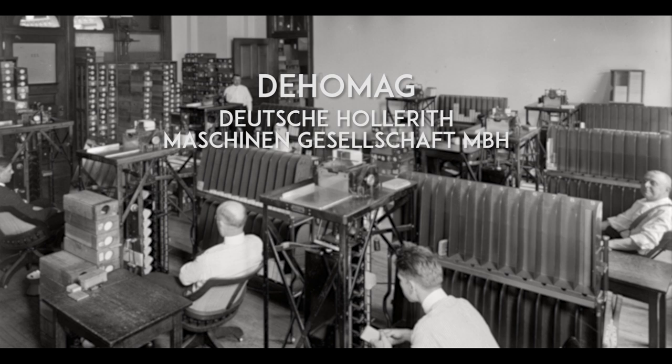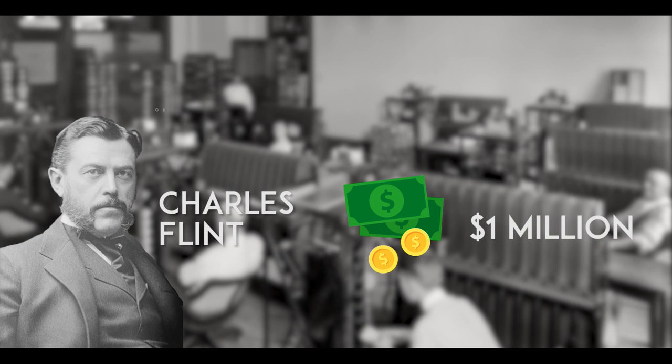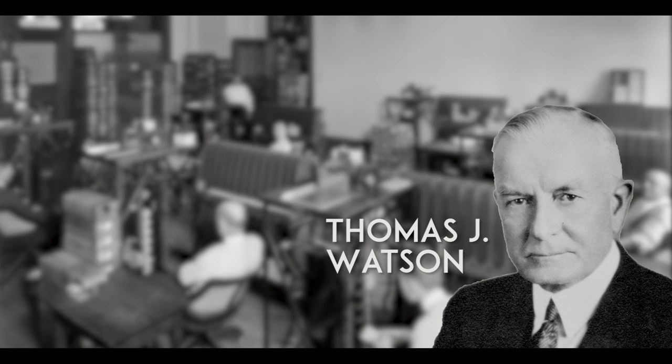A year after, Herman sold his company, the Tabulating Machine Company, to Charles Flint for over a million dollars. With the purchase, Charles created the company Computing Tabulating Recording Company, or CTR, as a result of three acquisitions. Charles put Thomas J. Watson in charge to head the new operation. And in 1923, Dehomag became a direct subsidiary, and the company was renamed IBM.